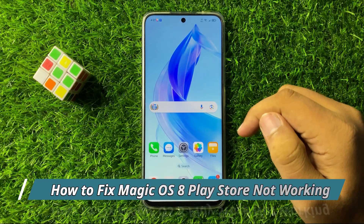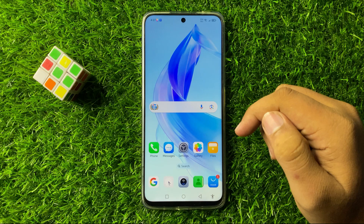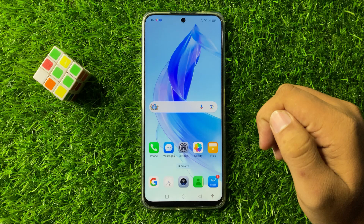What's up everyone, welcome to this video. In this video I will show you how to fix the Play Store not working issue in Magic OS 8.